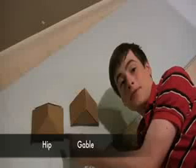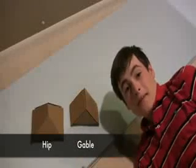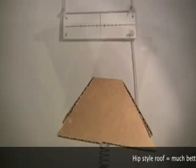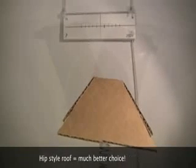Here, I have a gable and a hip style roof. Let's see what happens when I put them in the wind tunnel. This is the gable style roof on medium speed in my wind tunnel — notice the large amount of deflection. This is the hip style roof on medium speed as well. Despite the fact that it is both the same surface area and weight, it does much better in the wind.